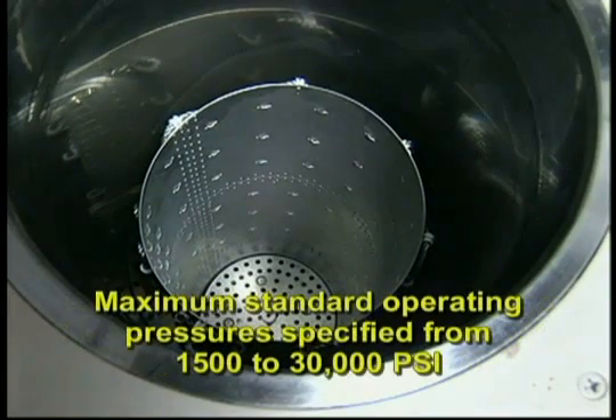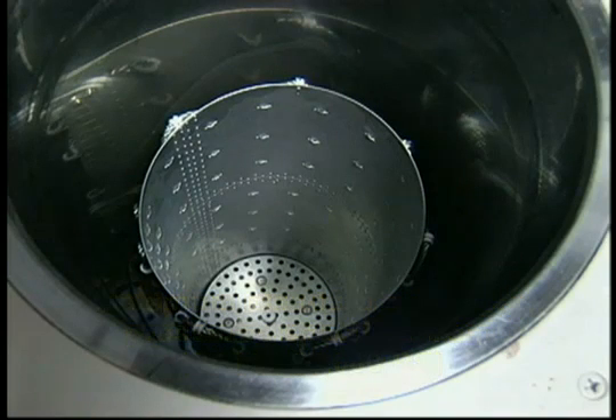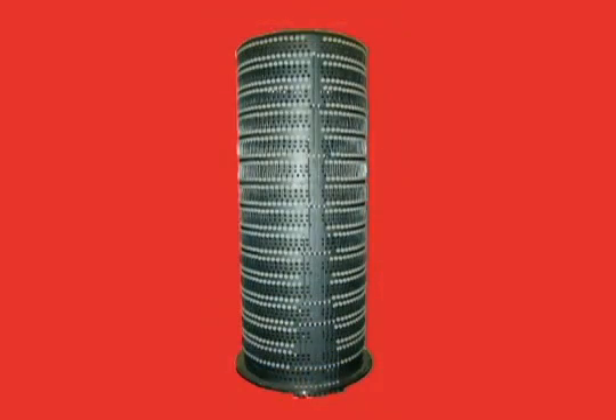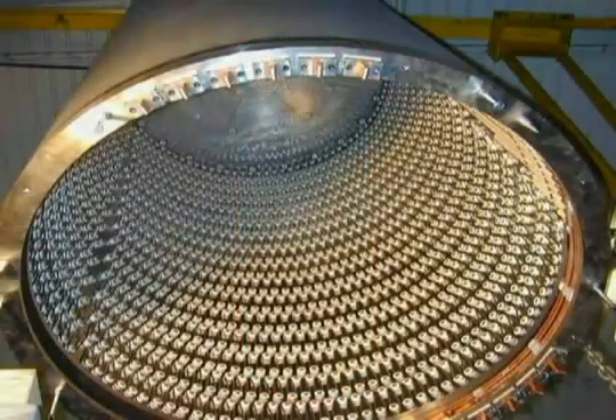Maximum standard operating pressures can be specified from 1,500 to 30,000 PSI. Higher pressures can be provided for special applications. Several types of modular electrical furnaces are available to handle varying part materials, atmospheres, and heating requirements. Maximum temperatures are typically in the area of 2,000 degrees Celsius.